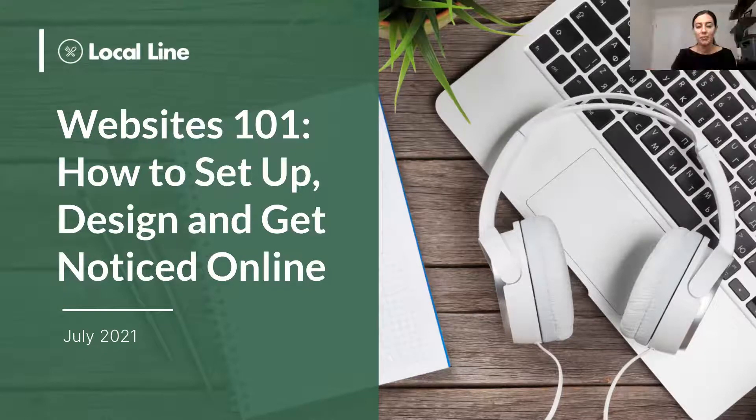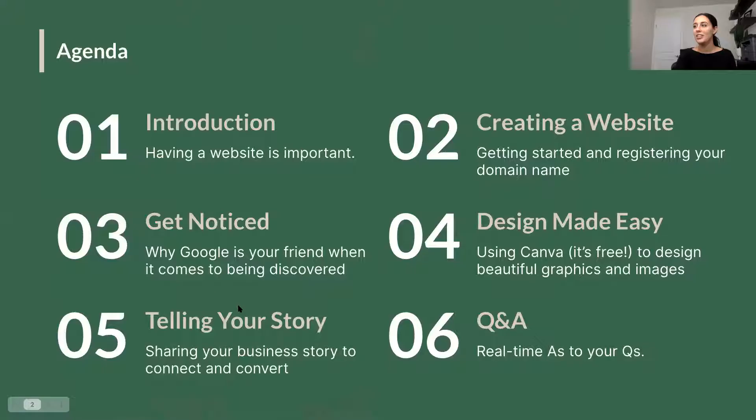I think most people are probably sitting in the waiting room, so let's get started and make the most of the hour because we have a lot to get through. If you've been in our webinars before, I'm Katrina and this is Katie — we're on our marketing team. Today we're all about websites: how to set up, design, and get noticed online. Katie's going to review how to create a website, how to get started, and how to register your domain name.